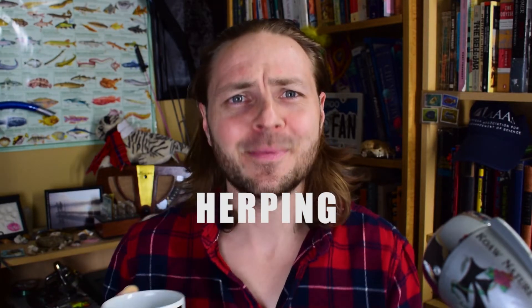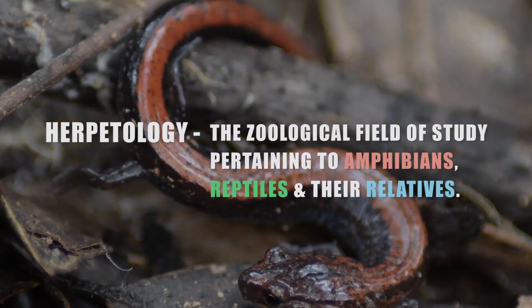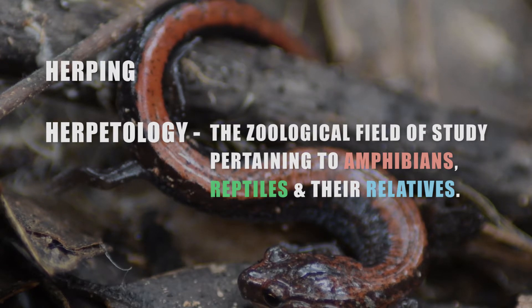Recently I was out doing some herping. Let me clear up what herping is real quick, because the last time I was explaining to someone what herping was, she thought that I was going to nightclubs trying to pick up women infected with herpes. No, that's not what herping is. First off, I don't ever spend any time trying to find women, only animals. And that sounds really sad now that I've said it out loud. Moving on — the word herping is derivative of the word herpetology, which is the zoological field of study pertaining to amphibians and reptiles and their relatives.